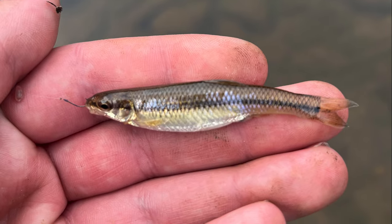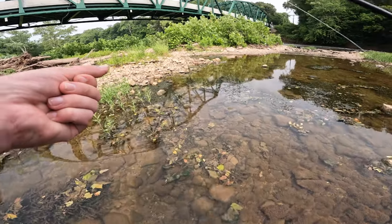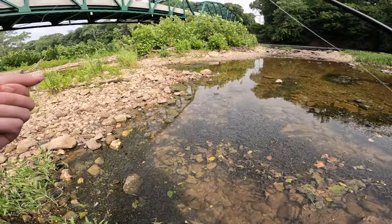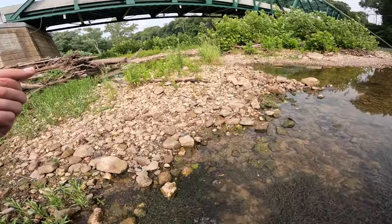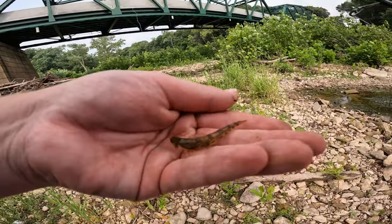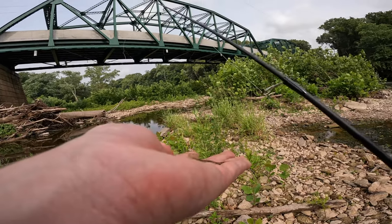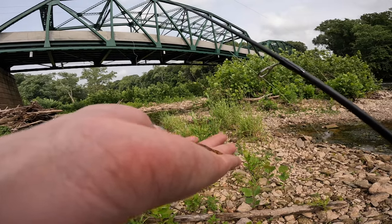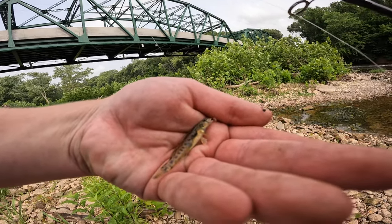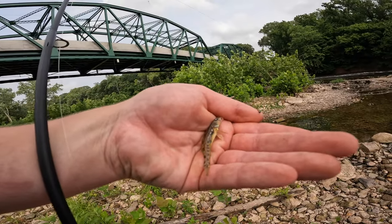All right guys, I finally got one of the darters here. This one's a fairly decent size, I have it in my hand so I'm not going to lose it. I'm going to walk up on the rocks here. That looks like your standard tessellated darter there, so that's unfortunate. I'll take a shot of them though just to be sure. I don't believe that is the greenside darter or rainbow darter we are after.